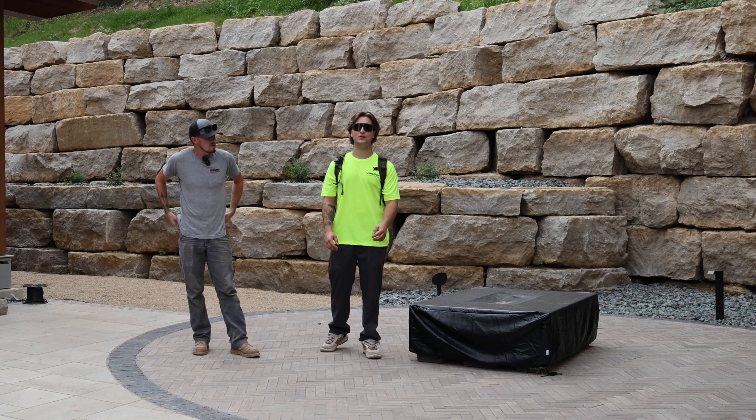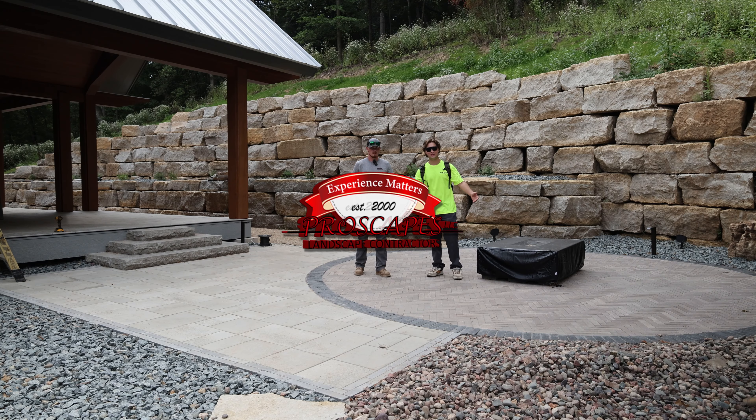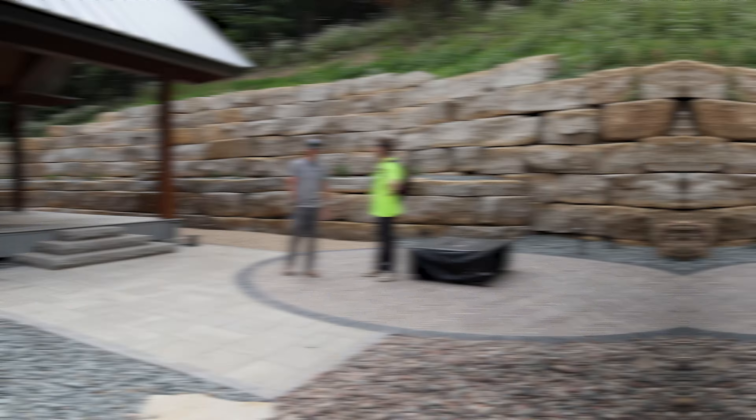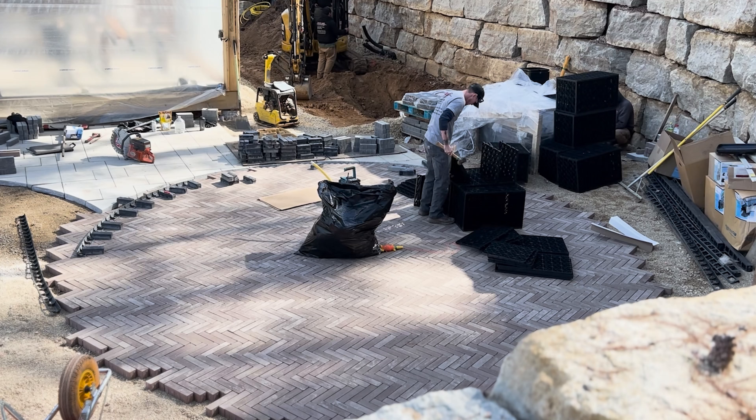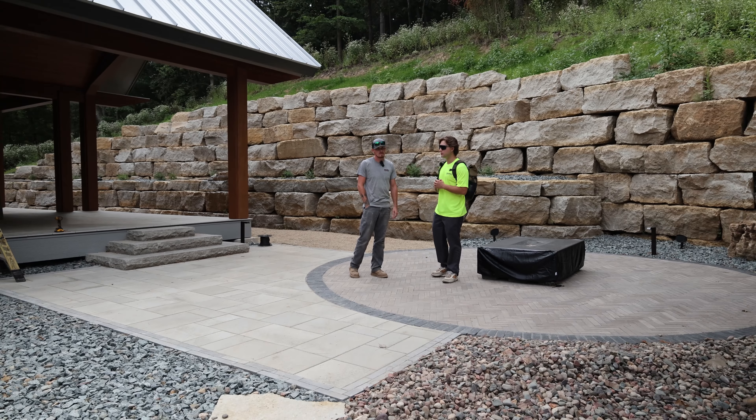What's up ladies and gentlemen, this is Javen out here with Brady with another ProScapes vlog, back in the Dells once again. As you can see, a lot has happened since the last time we were out here. We're going to try and name all of them off for you — there's quite a few things. Where do we want to start, Brady?